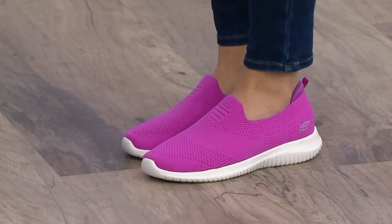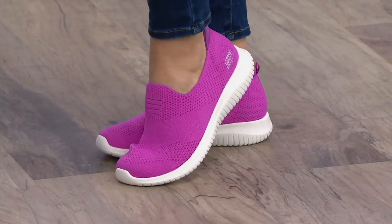That's my favorite color that you're wearing. Oh, it is? It's really fun. What an awesome pop of color.